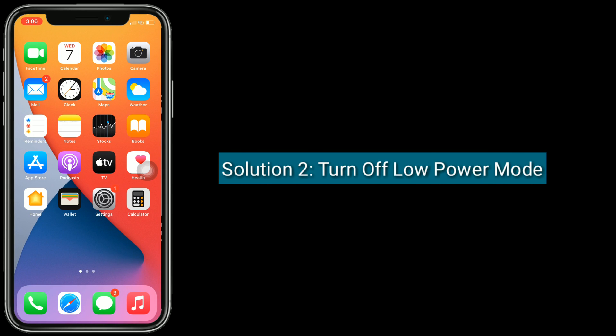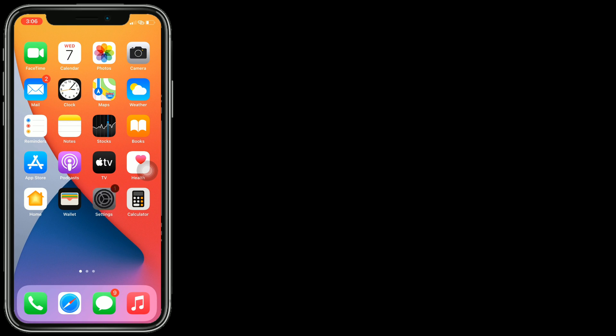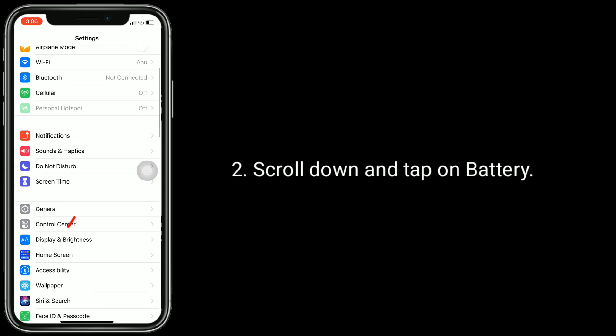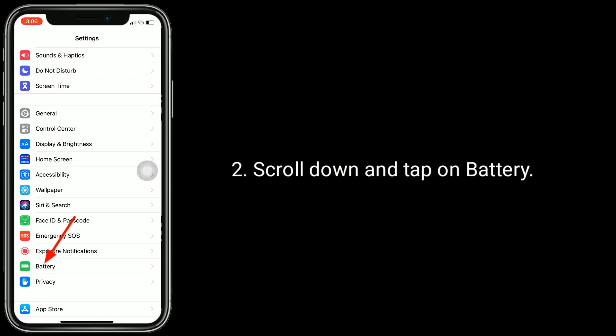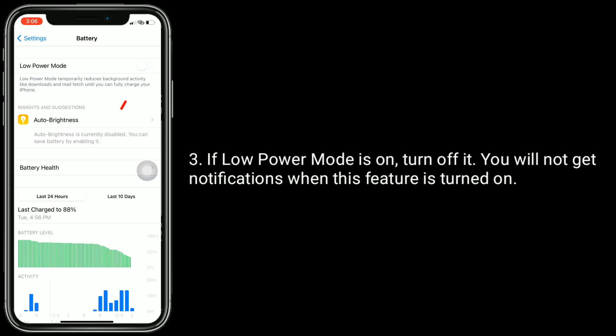Solution 2 is turn off Low Power Mode. To do this, open the Settings app, scroll down and tap on Battery. If Low Power Mode is on, turn it off. You will not get notifications when this feature is turned on.